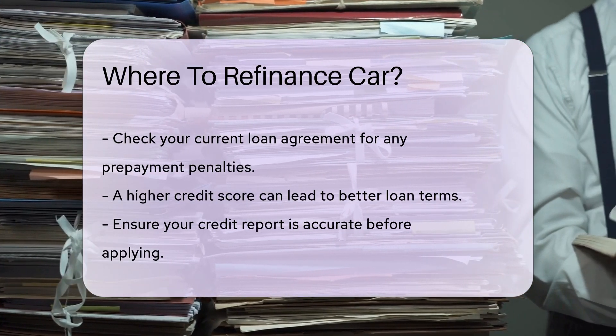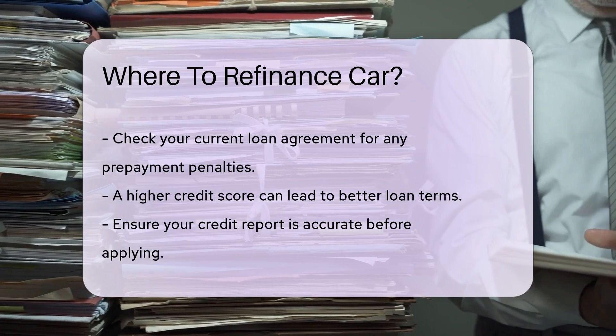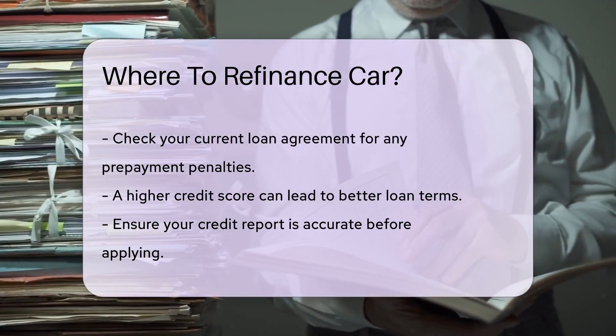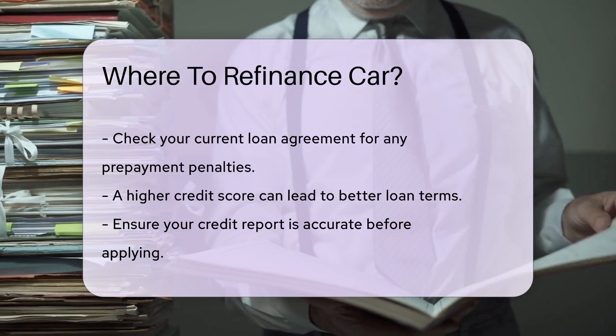Ensure your credit report is accurate before applying. Gather all necessary documents, including proof of income and vehicle information, as lenders will need these to process your application.